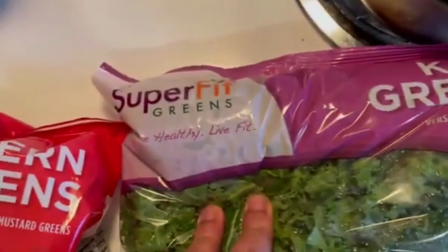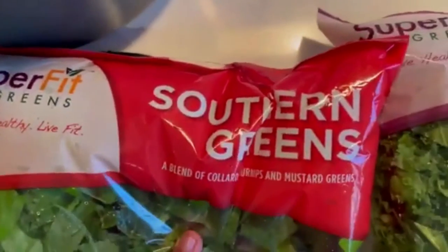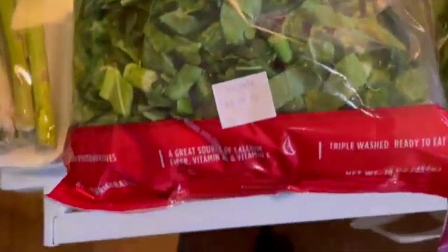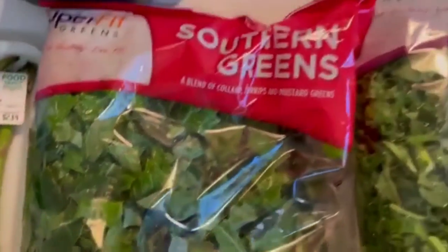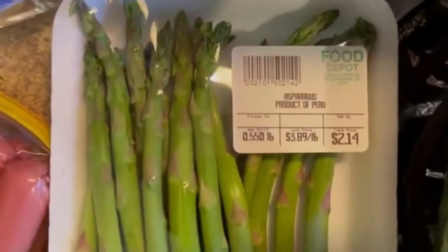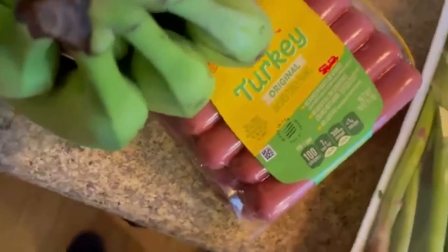Hey y'all, I'm back from the grocery store. I spent about $37.11 — let me share my quick grocery haul. I got the super greens kale, which is Georgia grown. Next I got the Super Fit southern greens — a blend of collard, turnip, and mustard greens — for only $2.59. I also got asparagus for $2.14 from Food Depot.